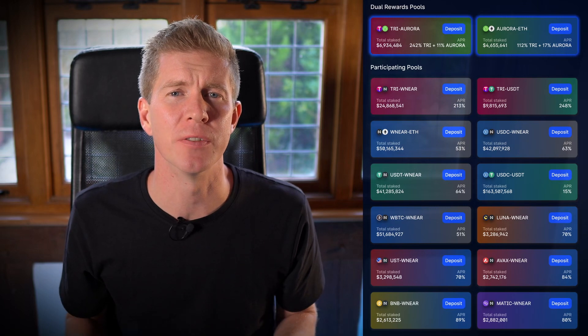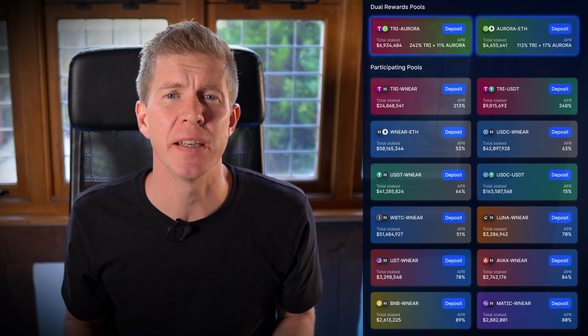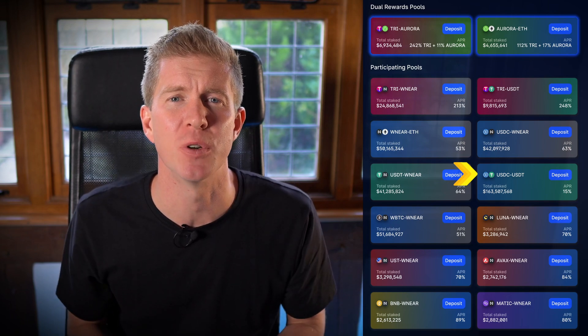Now let's demonstrate the yield farming. TriSolaris has a native TRI token, and that makes up the bulk of the rewards for these farms. As you can see, there are a number of options. I decided on the USDC-USDT pair for the test, because I think that's going to be the most popular pool, which will attract the most liquidity, as people are looking for returns on their stablecoins right now.